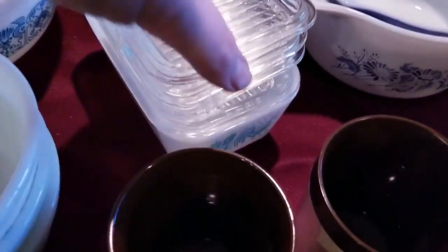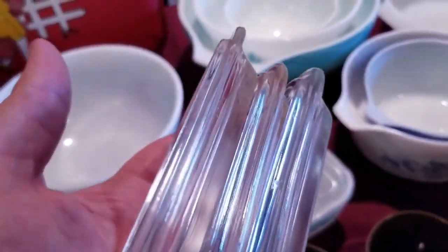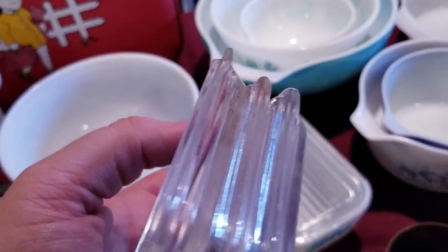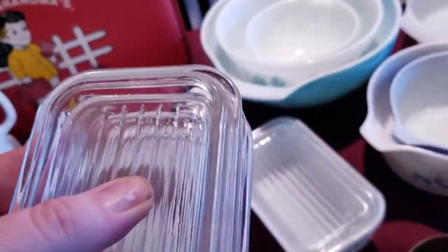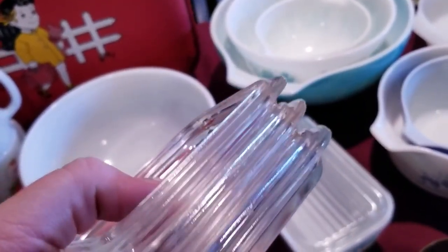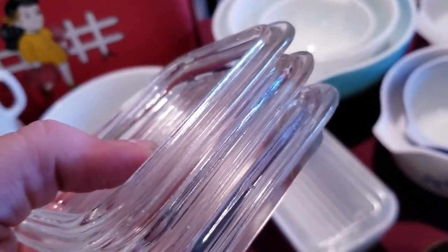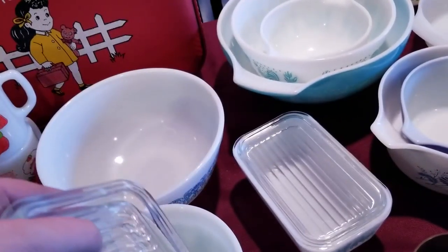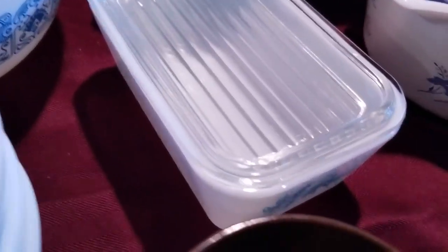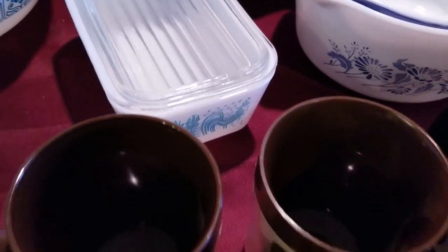Another good thing to pick up are these lids — these are for the little fridgies. We got each of these lids pretty cheap at an estate sale. Regardless of whether you have the piece or not, just go ahead and pick up the Pyrex lids, because the lids themselves are still worth money. And we have the larger fridgy right there with the Amish Butter Churn pattern on it.